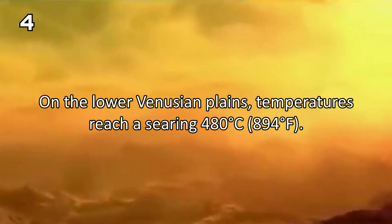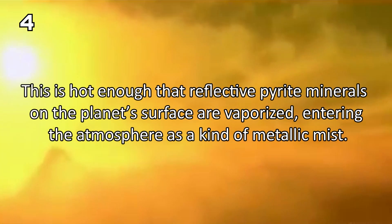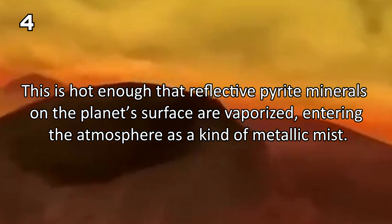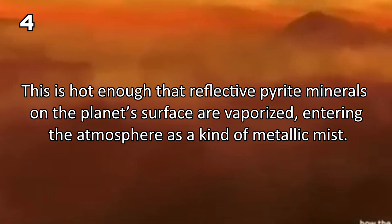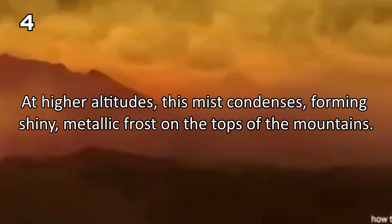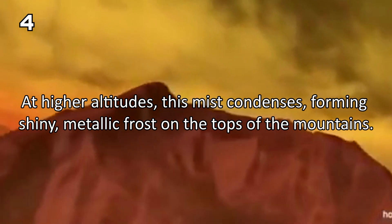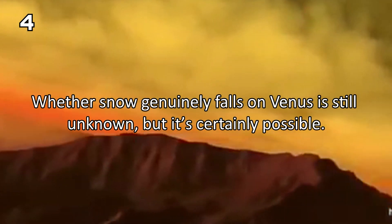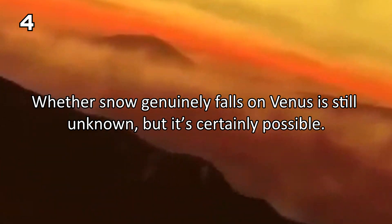On the lower Venusian plains, temperatures reach a searing 480 degrees Celsius. This is hot enough that reflective pyrite minerals on the planet's surface are vaporized, entering the atmosphere as a kind of metallic mist. At higher altitudes, this mist condenses, forming a shiny metallic frost on the tops of the Venusian mountains. Whether metallic snow genuinely falls on Venus is still unknown, but it's certainly possible.